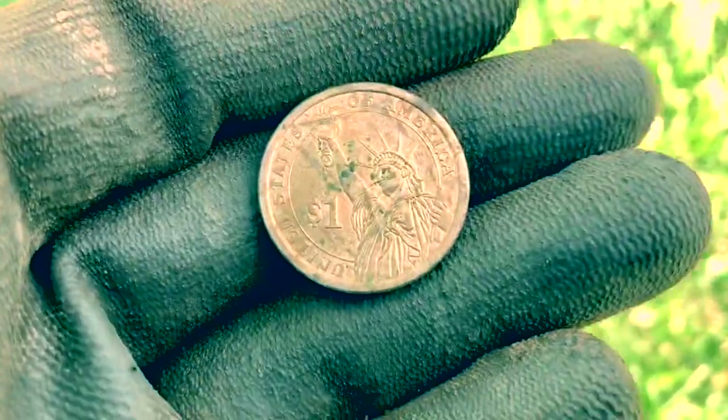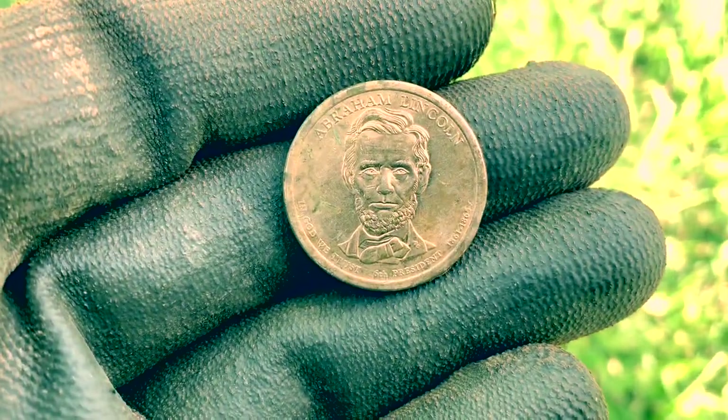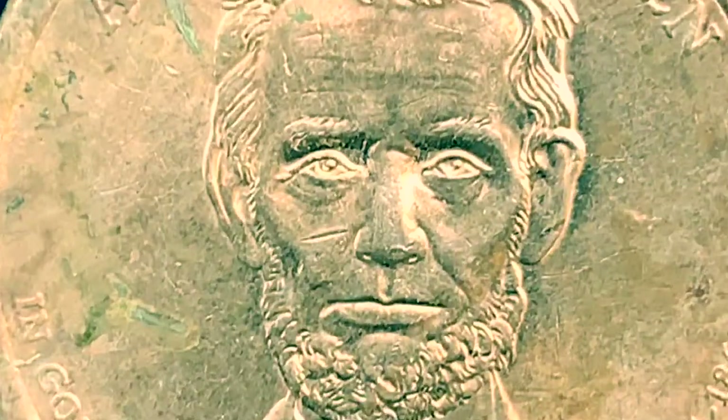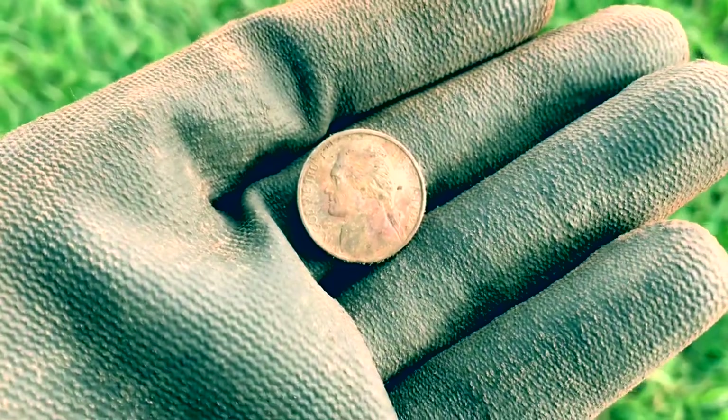After digging a soda can and some other junk, I finally got a solid 13 — a nickel. I just had a signal that was really high — like a 31 on the Nox, which is a screamer. And yeah, it just made my day. One dollar coin! I hope there's more here — I like digging these. Yep, one more. But hey, I got a nickel.